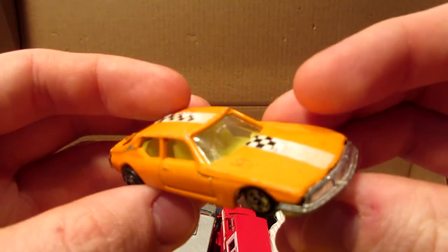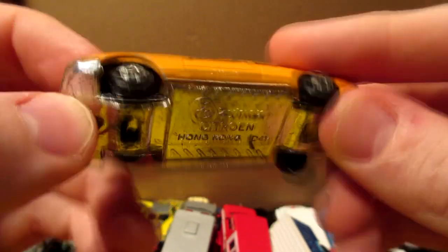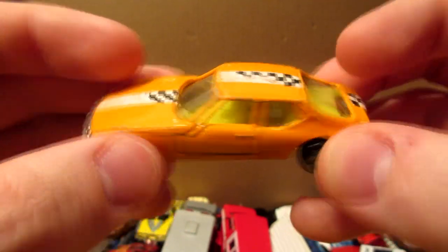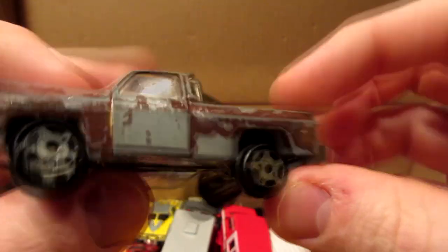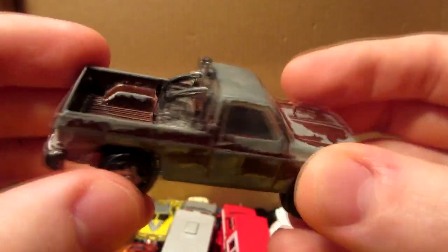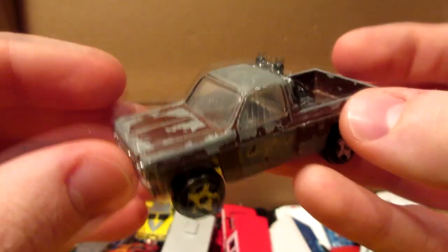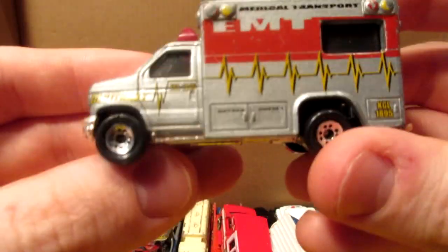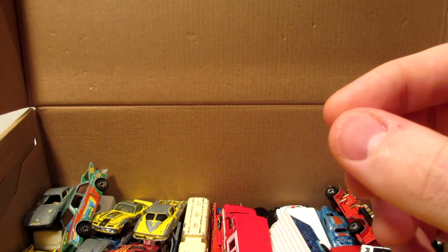And this one's a ZAMAC Citroën — not DS, I'd say SM — in orange. Next, an Earl Brown pickup that says Universal Studios on the base, but I don't know which movie this truck is from — if you know, tell me in the comments section. And a Matchbox ambulance — nothing special to say about this one.